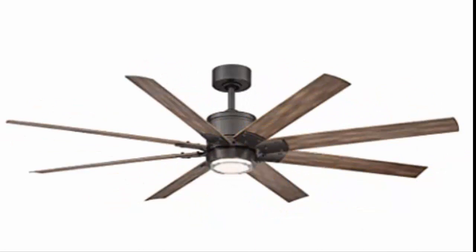The Renegade indoor/outdoor 8-blade smart ceiling fan, 66 inches — also comes in a 52-inch option — and there are four rubbed oil color options.